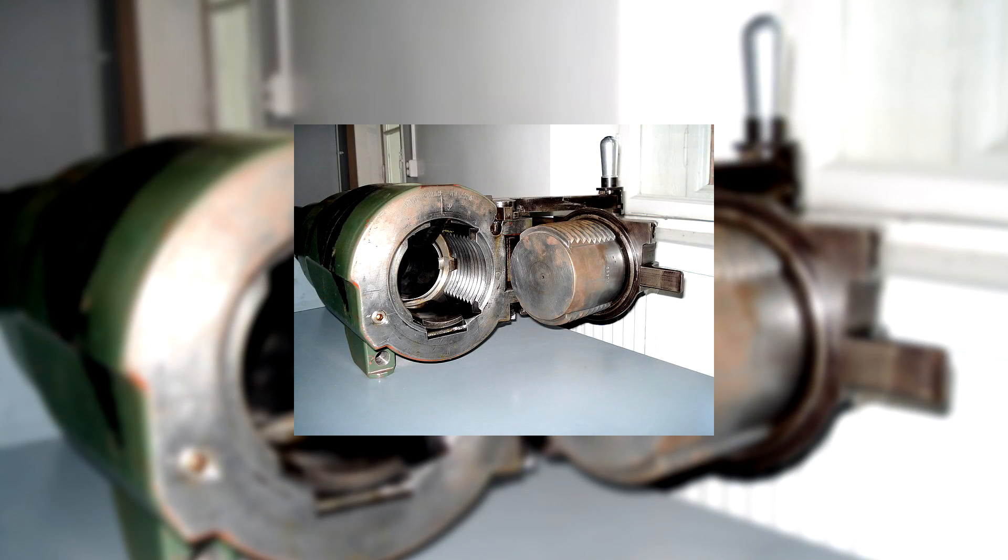A tactic today we would recognise as an act of terror. One ingenious use of thermite in warfare came from sabotage — soldiers would disable artillery pieces by placing thermite grenades inside the breeches, welding them permanently closed.